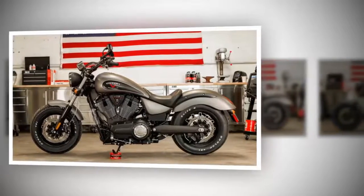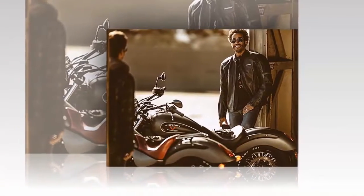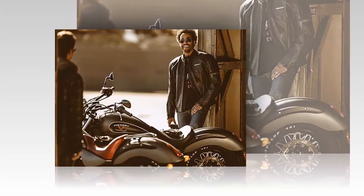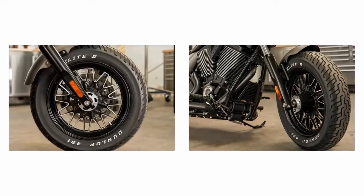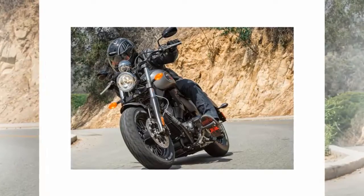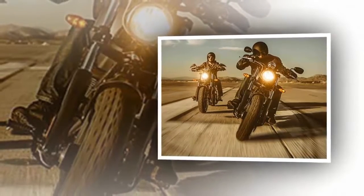Victory's Gunner brings modern V-twin performance and a fresh take on the classic bobber look, essentially unchanged between 2015 and 2017. The Gunner carries the Freedom 106 cubic inch mill that pushes it into the power cruiser category, with 100-plus pounds of grunt and a top speed upwards of 130 mph. Victory bills itself as the American performance brand, competing against Harley-Davidson and Indian Motorcycles. Let's see what the Gunner has in store in its base model cruiser.